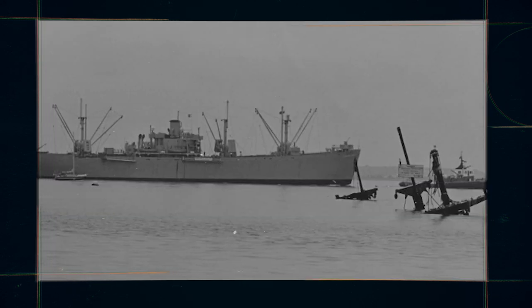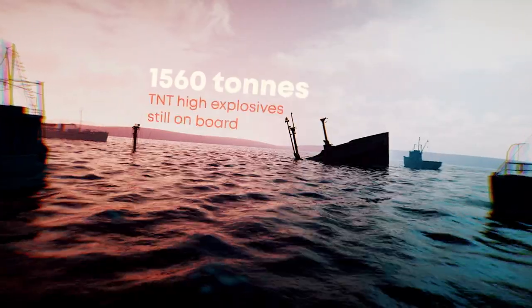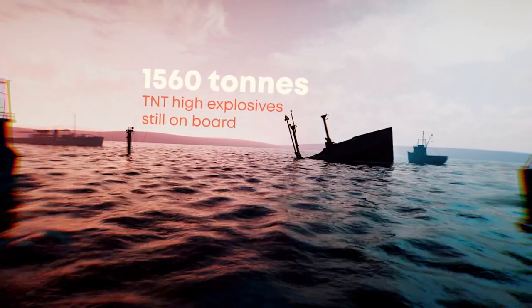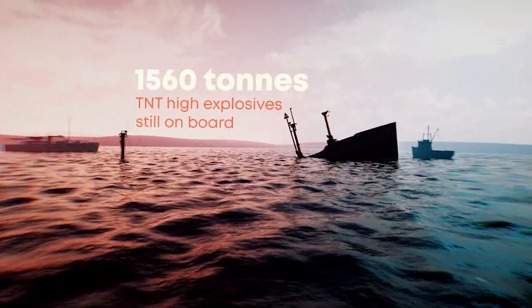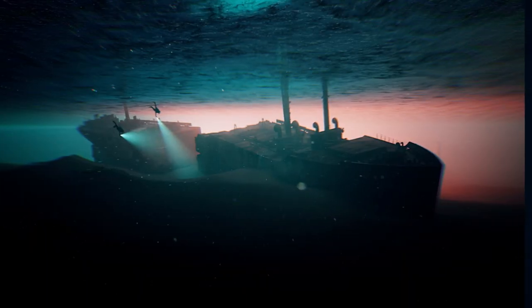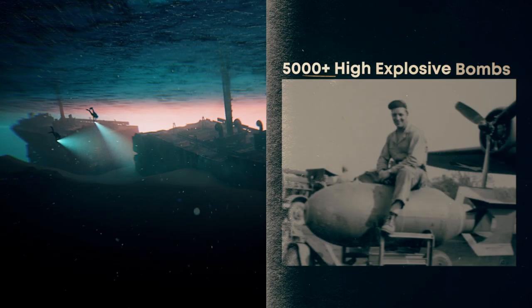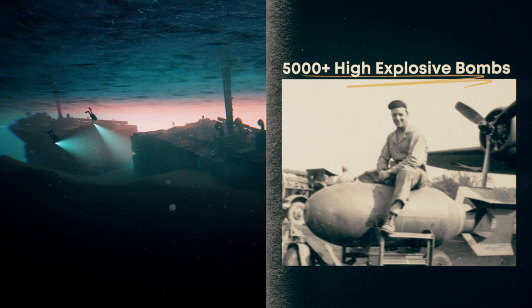Salvage crews worked day and night to offload the explosives on board, but when the UK government refused to pay workers fairly for the risks they were exposed to, all salvage efforts stopped, leaving the equivalent of 1,560 metric tons of TNT still on board, including phosphorus bombs, cluster fragmentation bombs, and high-explosive bombs weighing nearly 1,000 kilograms.